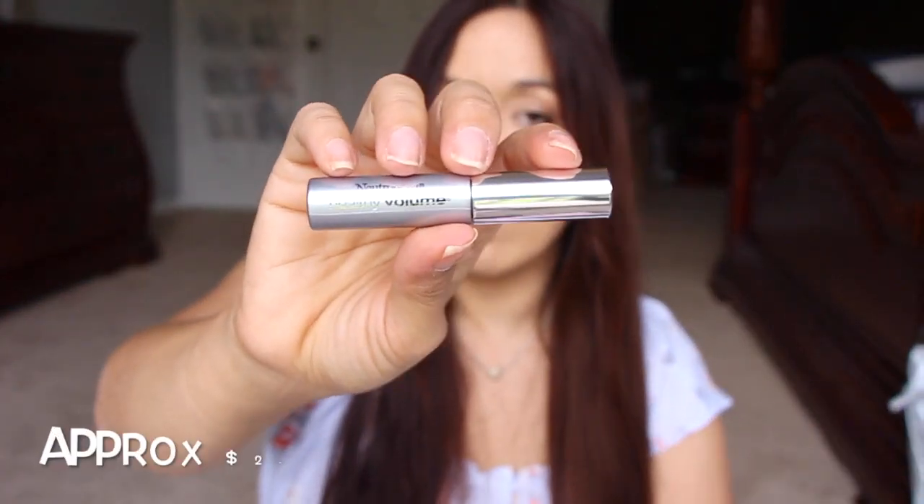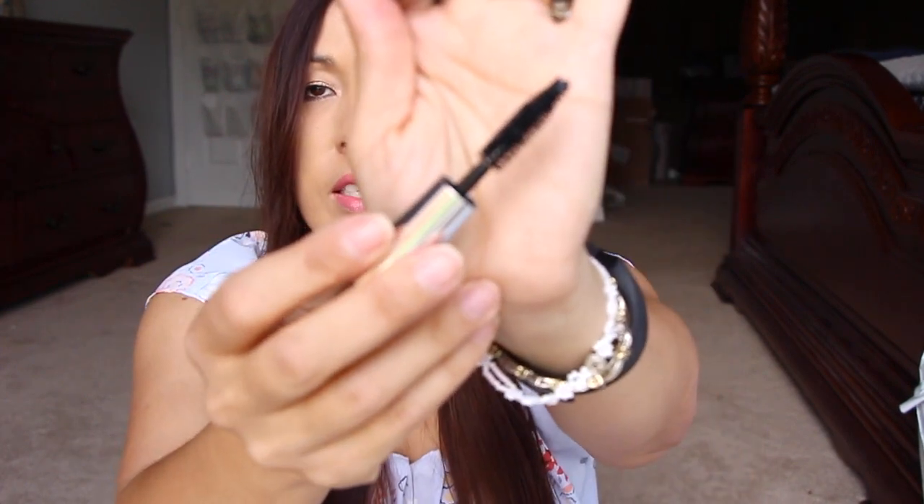This is Neutrogena Healthy Volume Mascara. Let's see what the wand looks like — I'm very curious. Oh, that's a big old wand in this little tiny thing, look at that! I'm excited to try it out. It looks like a dry formula, but I could be wrong.